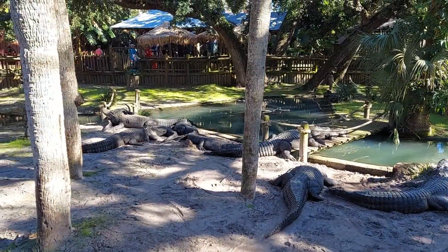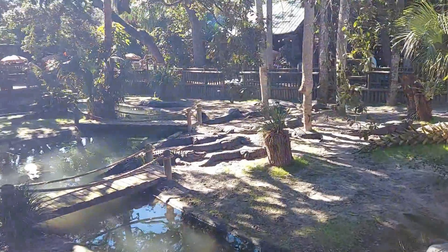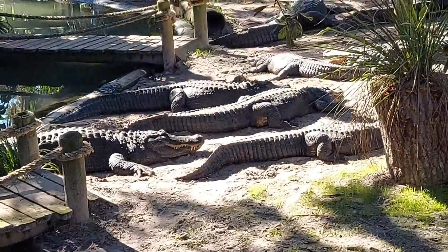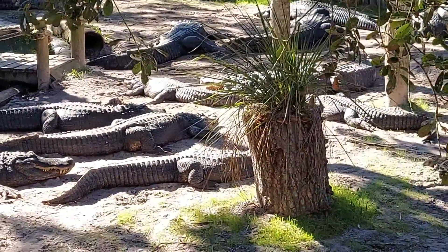Did you know that the alligator's eyes can glow in the dark? Alligators have about 75 teeth in their mouth at any one time, and as a result many of them can have about 3,000 teeth over the course of their lives.